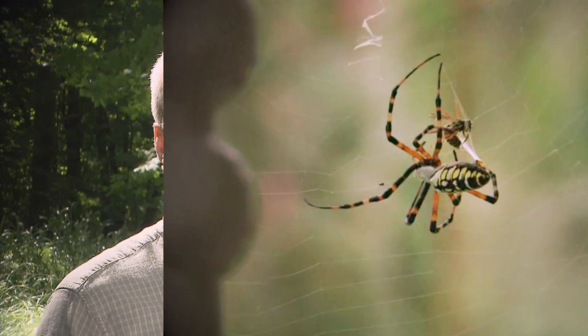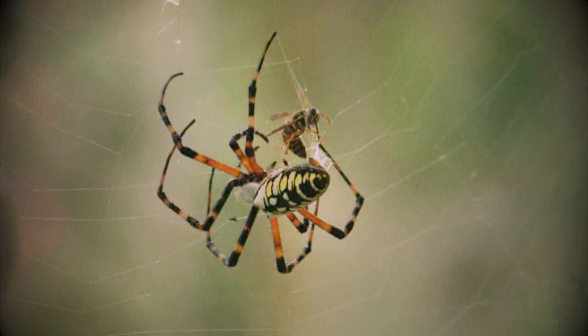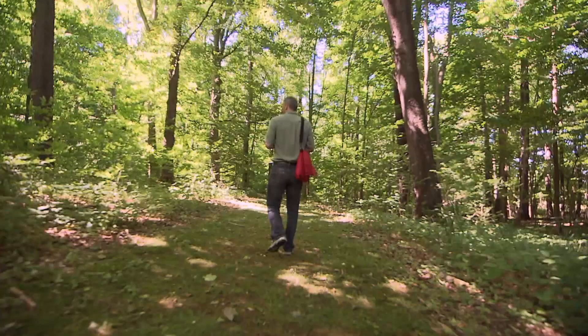Spiders are amazingly fascinating organisms to study. In the United States, I think we're kind of taught as children that we're supposed to be afraid of them, but they're just an incredibly diverse group of animals that play incredibly important roles in our ecosystems as predators of insects.